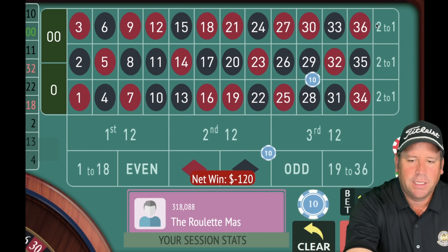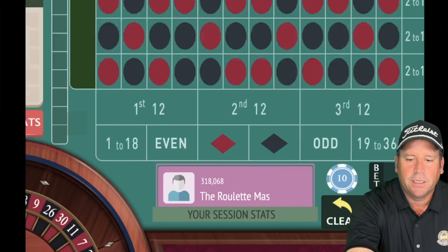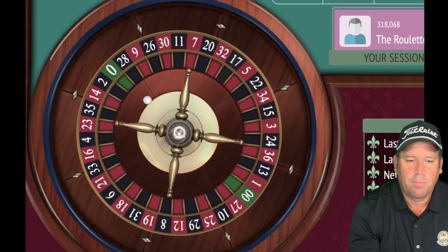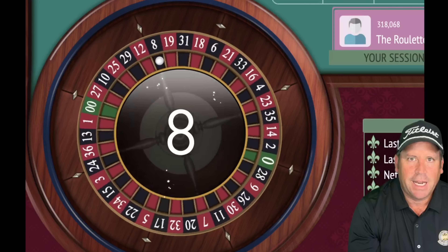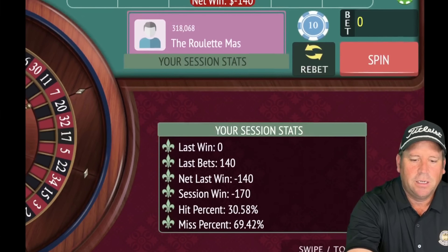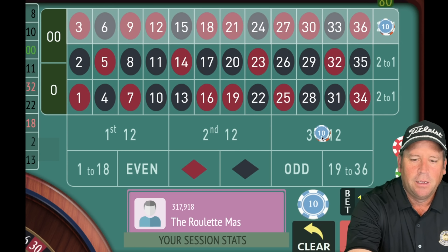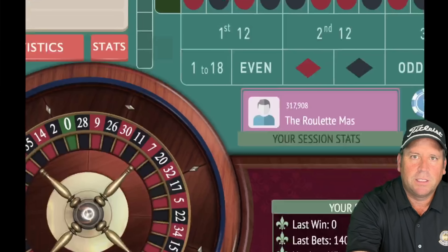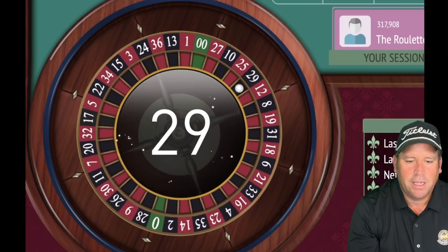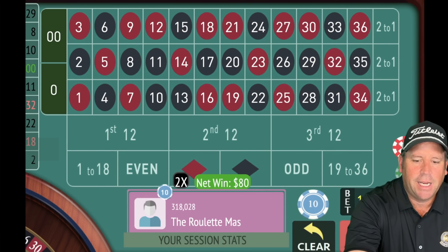We're looking for 27, 30, 33, 36. That's an 8 black — another loss. We're going down now, but we can come right back. We have $80 on each, $160 total. That's a 29 black — an $80 win. That won't get us into session profit, so we spin again at $160, $80 each. That's a 13 black — a loss, so we increase again.